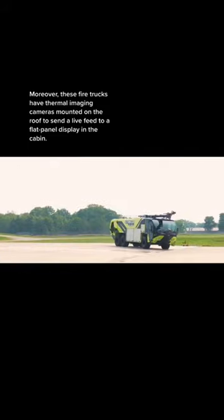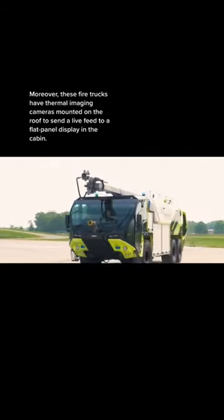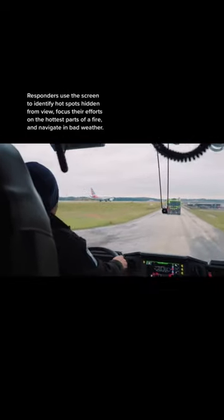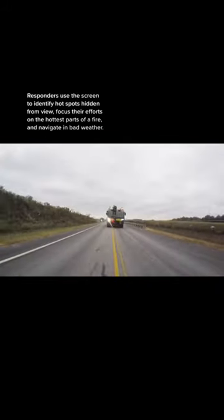Moreover, these fire trucks have thermal imaging cameras mounted on the roof to send a live feed to a flat panel display in the cabin. Responders use the screen to identify hot spots hidden from view, focus their efforts on the hottest parts of a fire, and navigate in bad weather.